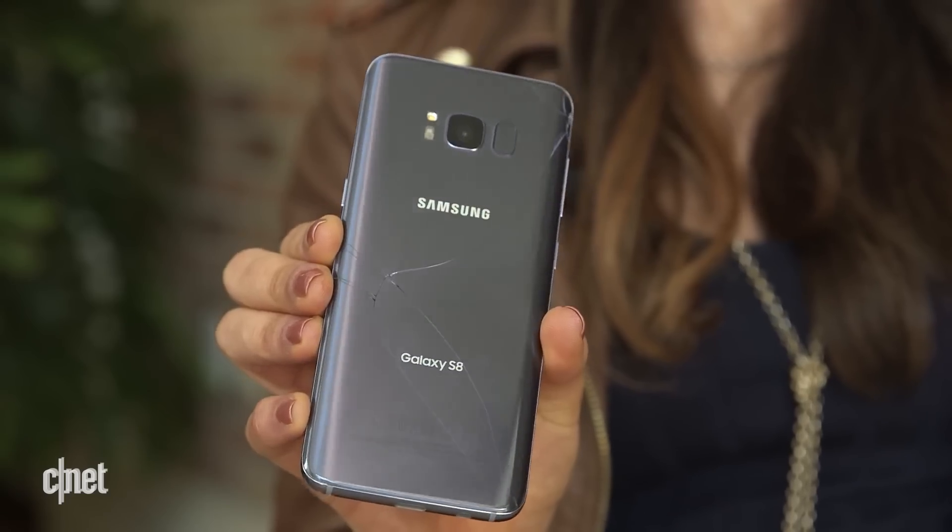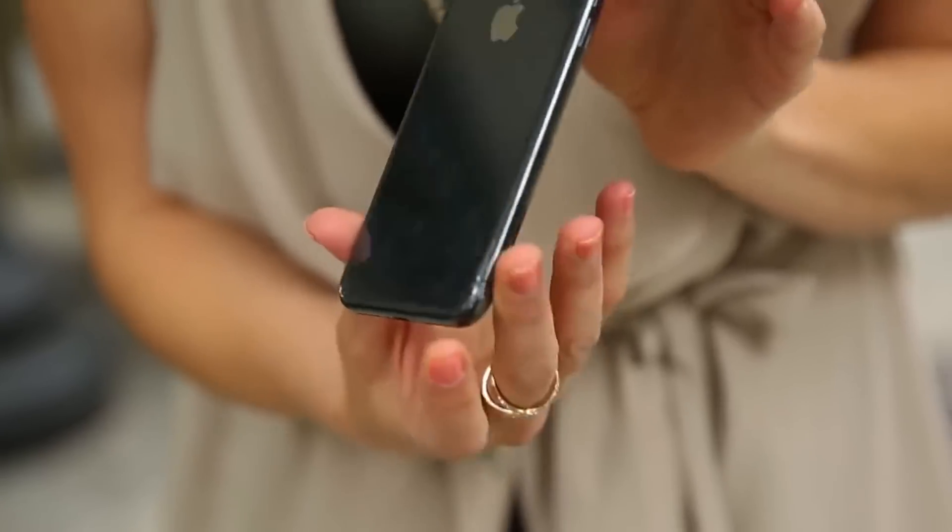Plus there are a lot of factors that affect the durability of the glass. Thickness, the shape, curved or not, and the weight of the phone can greatly affect how much damage it can handle.